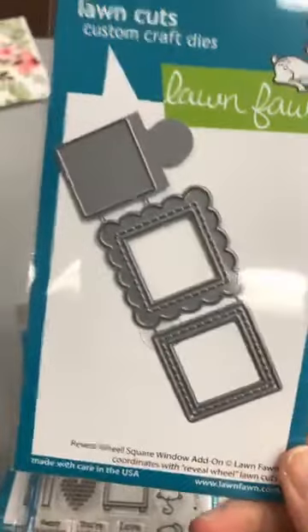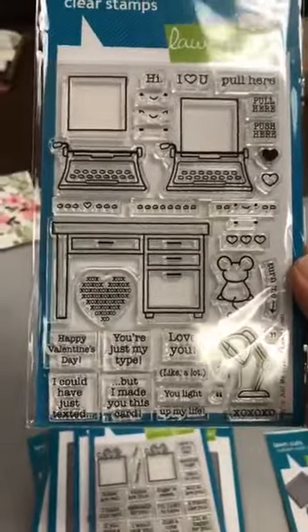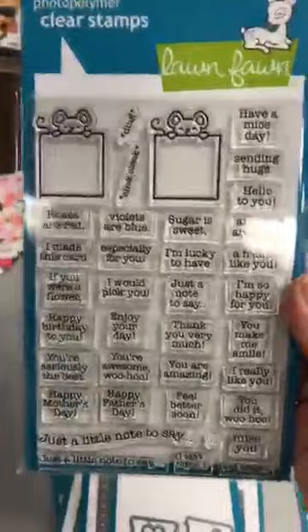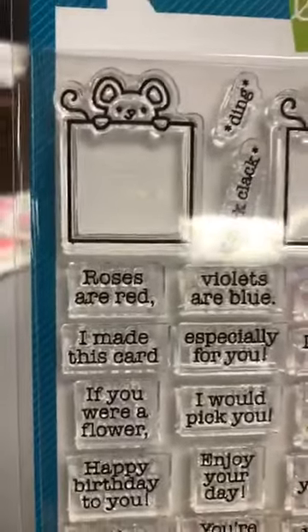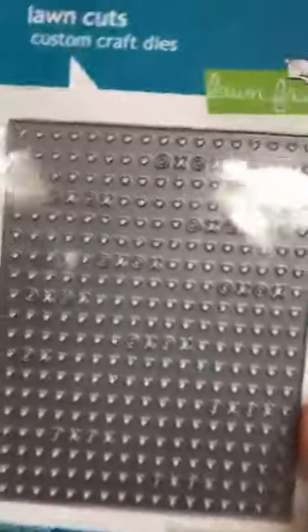Now, the Lawn Fawn new things. For those who make the reveal wheel, it's the square window. This one is called You're Just My Type — it's like a typewriter with the dactylos. You've got a little mouse that could be typing at the typewriter, the desk to put it on, and sentiments. And of course we have the die that matches. Then we have Love Poems — each one of these sentiments is very good on the little signs — like a little poster that the mice are holding. So all these sentiments will fit on there. And again we have the die for that.